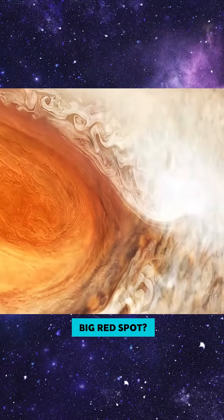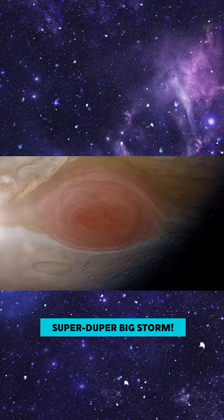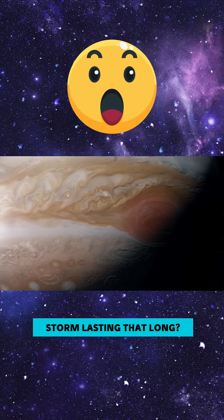Do you see that big red spot? That's called the Great Red Spot, and it's actually a super-duper big storm! It's been going on for hundreds of years! Can you imagine a storm lasting that long?